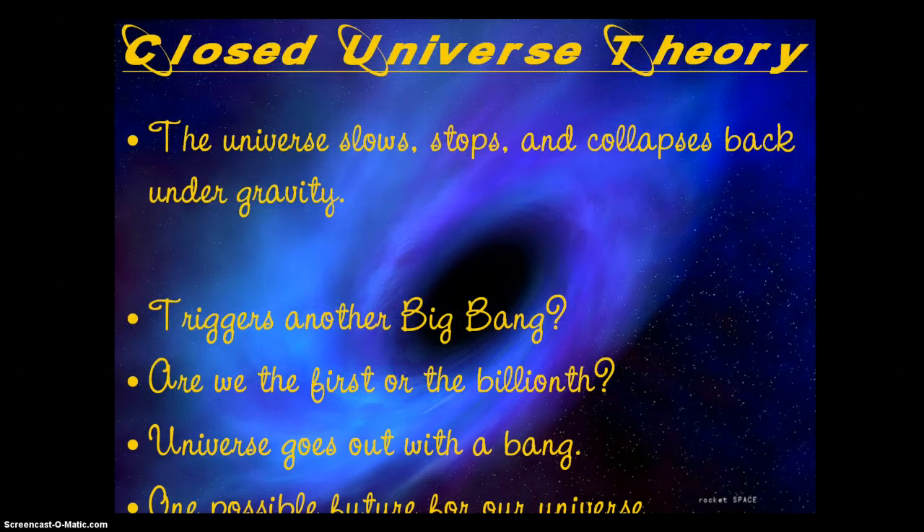If we're going to talk about the beginning, we can also talk about the end. We have two competing ideas. The closed universe theory holds that the universe slows, stops, and then gravity pulls it back in — the universe collapses back in on itself, everything begins to blue shift and head towards the center again. By the time it gets back down to that tiny point, it could trigger another Big Bang explosion. That creates more questions: are we the first universe, or the billionth? In this scenario, our universe goes out with a bang and possibly a whole new universe forms from that.